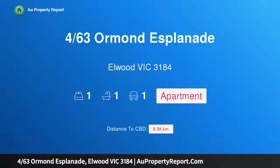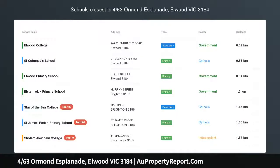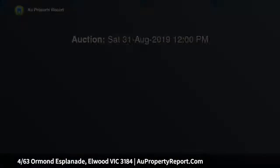Hi, I am glad to introduce property 463 Ormond Esplanade, Elwood Victoria 3184. Location, location, location.